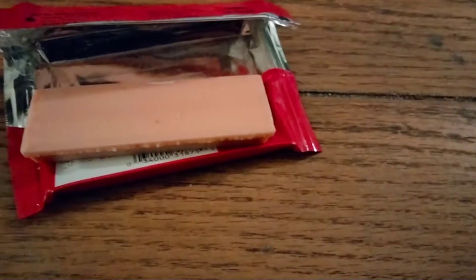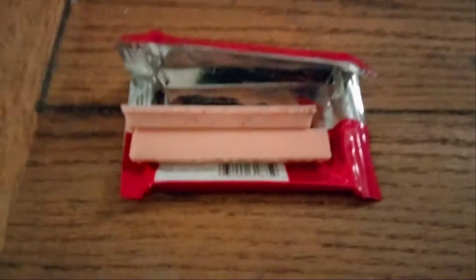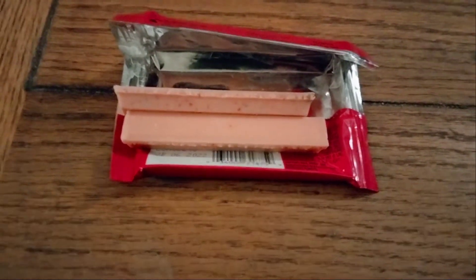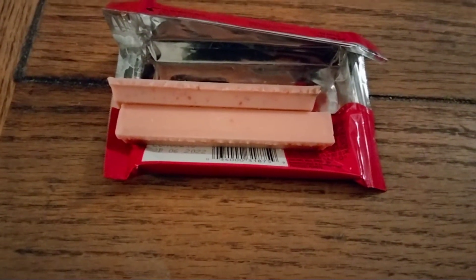Not bad, not bad — she agrees! Oh yeah, everybody. This price was how much? About 99 or 89 cents — 88 cents if I remember correctly.